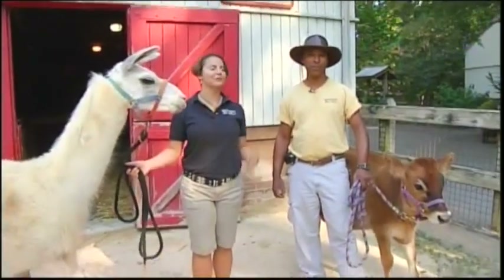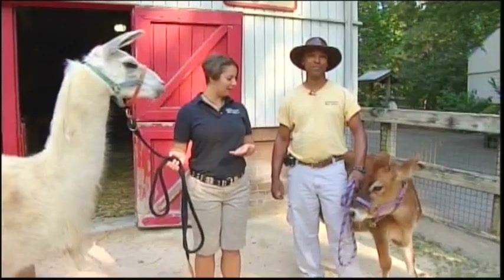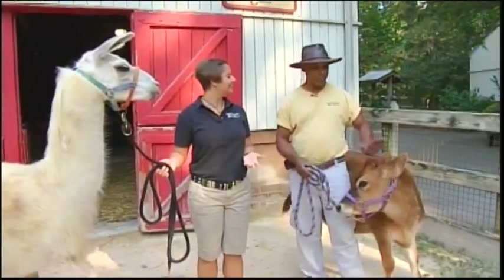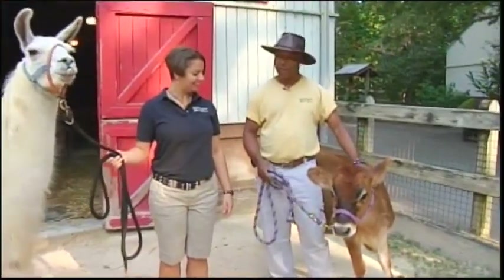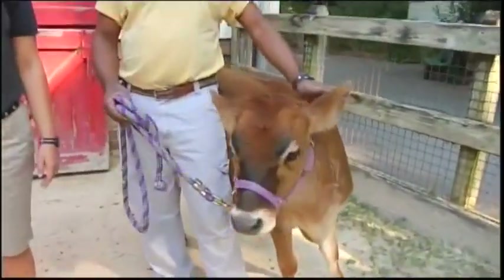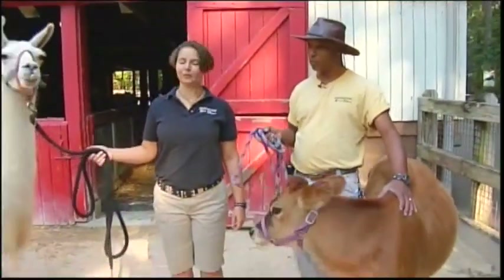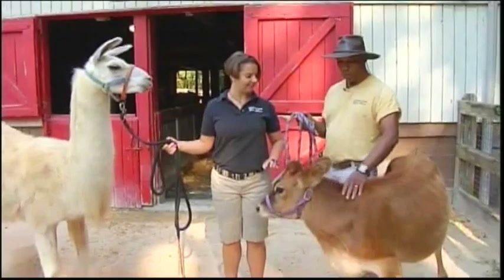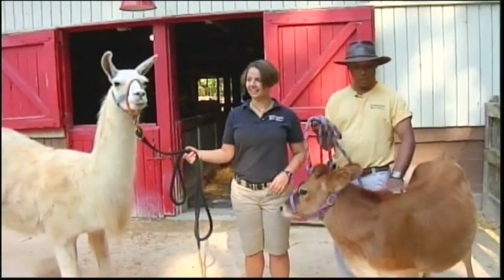We're here at Riverbank Zoo with Steph Taylor, our senior keeper, and we've got some of our awesome farm animals with us. This is Betsy, our New Jersey calf. She's about six months old and she comes from a farm in Orangeburg. She'll get up to about a thousand pounds and about four and a half to five feet tall at the ridge of her back.